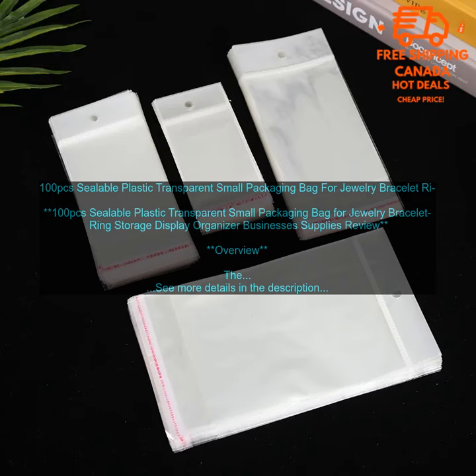There are many benefits to using these 100 pcs sealable plastic transparent small packaging bags. Durability: the bags are made of high quality plastic material that is clear and durable. They can withstand everyday use and will not easily tear or break. Resealable zipper closure: the bags have a resealable zipper closure.